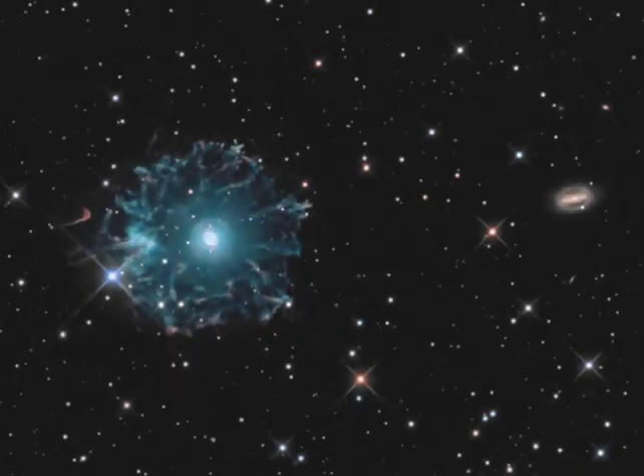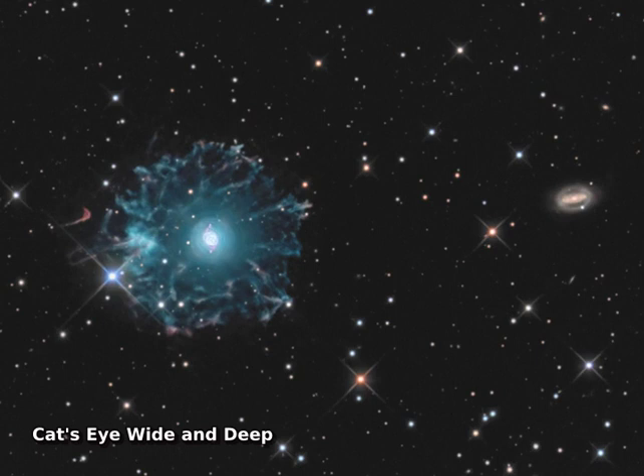The Cat's Eye Nebula, NGC 6543, is one of the best-known planetary nebulae in the sky. Its more familiar outlines are seen in the brighter central region of the nebula in this impressive wide-angle view. But this wide and deep image combining data from two telescopes also reveals its extremely faint outer halo.